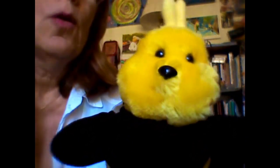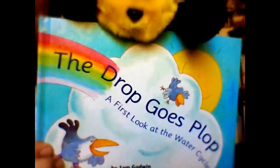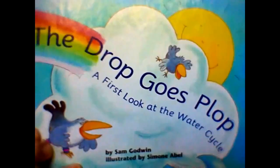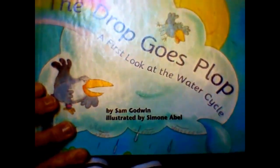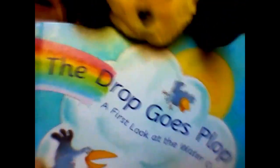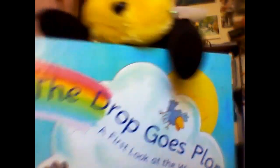Hello friends! This is Buzz. And he just told me to tell you about a new book. This is called The Drop Goes Flop, and it's a first look at the water cycle. It's also by Sam Godwin and illustrated by Simone Abel. I think he's very excited and would like to get started.